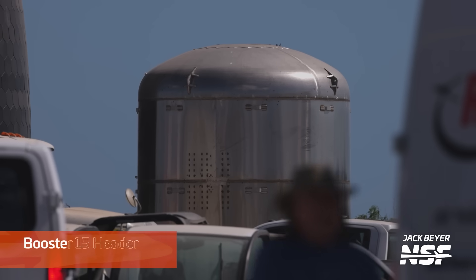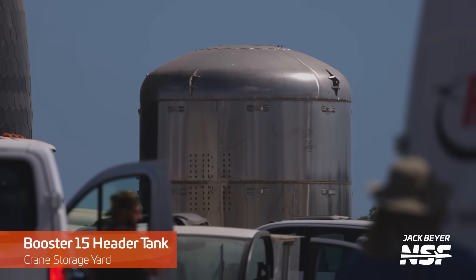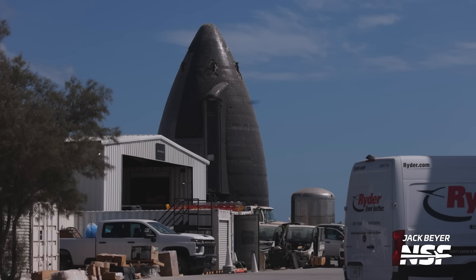Moving to the crane storage site near the Starlink building, what we think is the HLS nosecone mockup has gotten a new friend this week — Booster 15's header tank, which had been cut and then moved here for some reason. From the aerial shots, the header tank appears to be plugged into something, though it's hard to discern what. It's interesting because this header tank was just peacefully on its booster aft section and then was yanked out and brought here for who knows what reason — we'll have to wait and see.